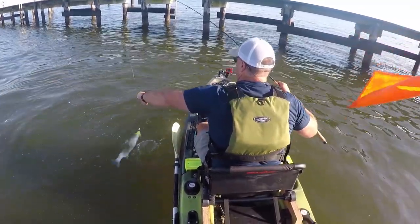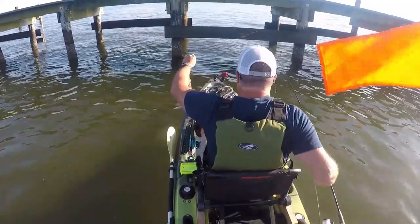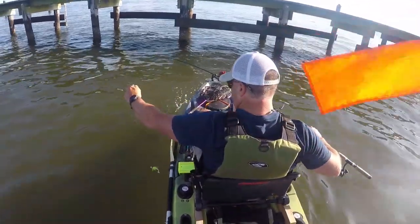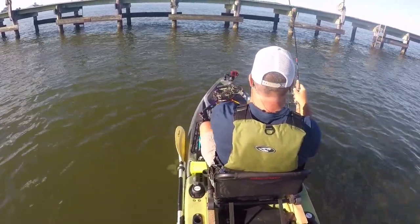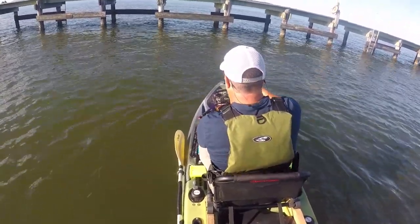These fish also love shiny things and will explode topwater baits in the magic hour before sunset. I lost count of the number of fish I caught on this evening, and there were also a couple of white perch thrown in.